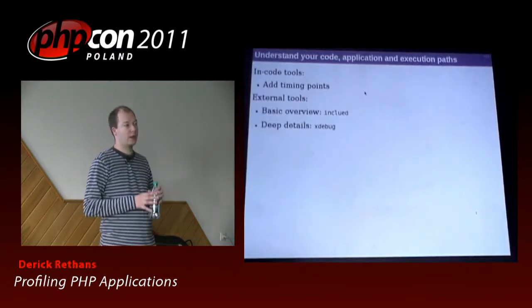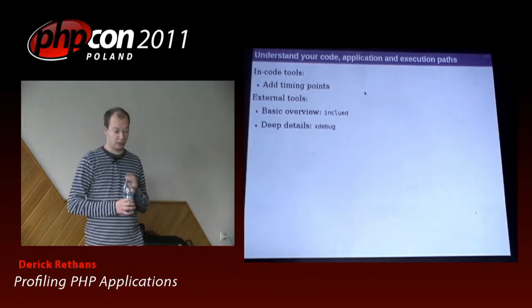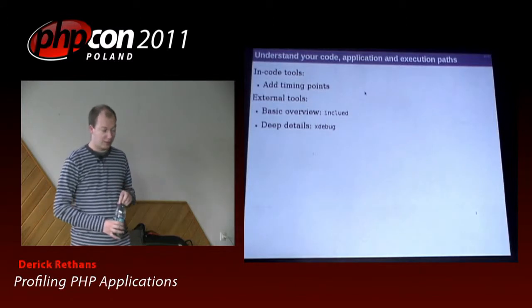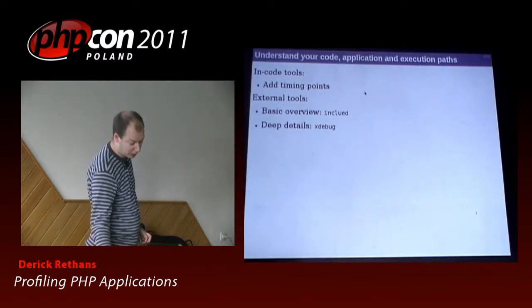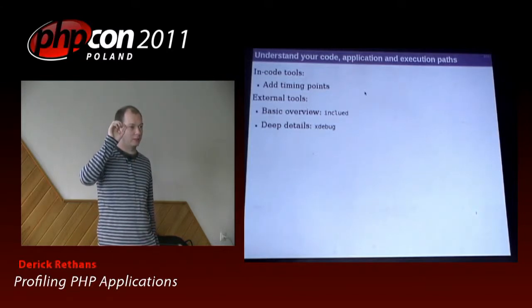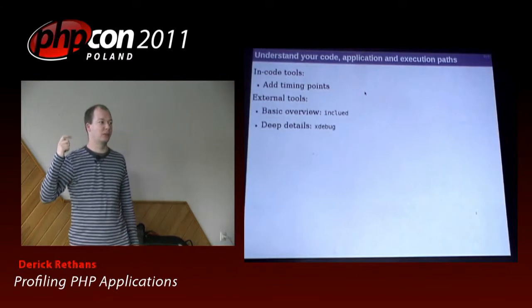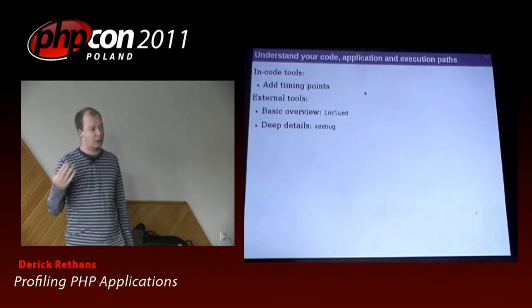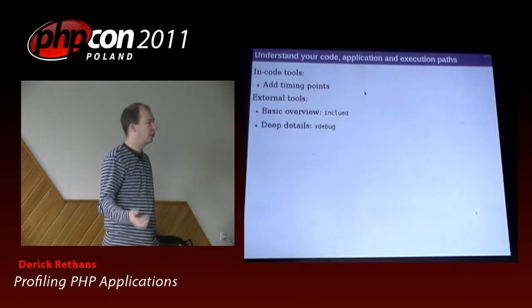If you figure out that yes, it's your code running slow, there are quite a few things you can do to figure out which parts of the application are running slow. A very simple thing is using timing points. Timing points is nothing more than doing microtime at specific parts of the application and calculating how much time you spend on them.